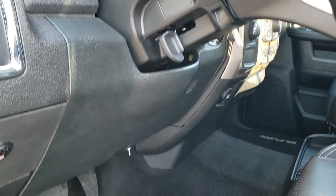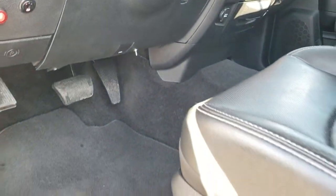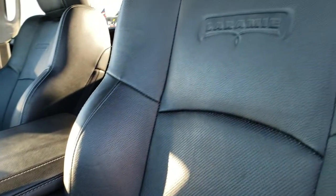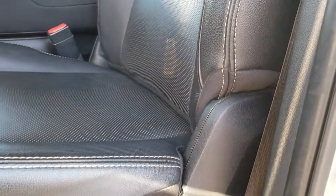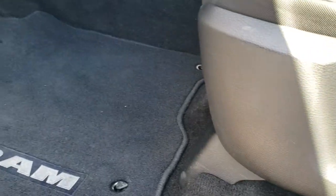It also has auto headlamps — I believe this is for your aftermarket fog lamps. Inside, the Laramie package gives you the black leather interior. There are no rips or tears on the seats — you've got the Laramie embossed backrest, memory driver's seat, driver's side lumbar, and factory floor mats throughout.